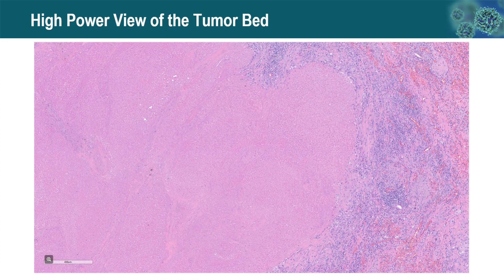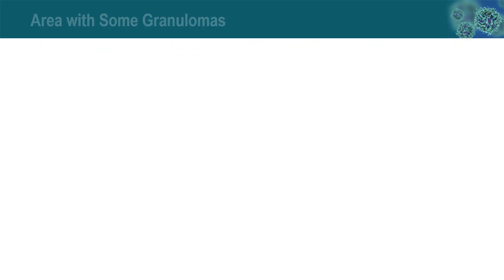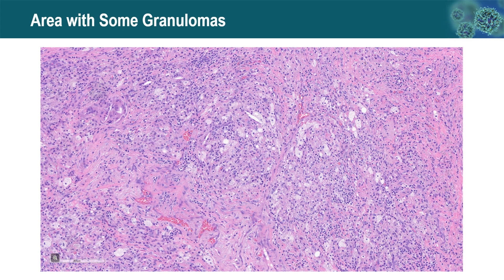On high power, there is extensive necrosis and some fibrotic stroma with associated inflammation. Another area shows dense fibroelastosis with granulomatous response and chronic inflammation, with no viable tumor cells identified. Another area shows granulomas and numerous foamy macrophages — what we call a dense granulomatous response — again with no viable tumor cells.